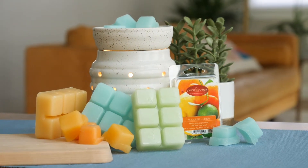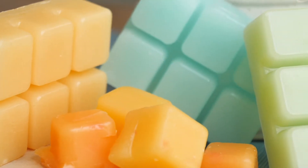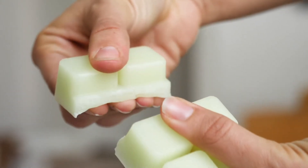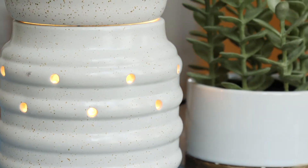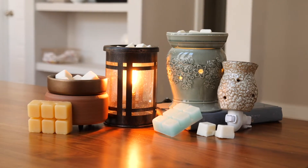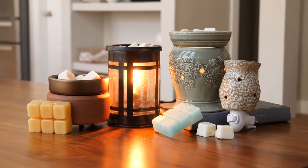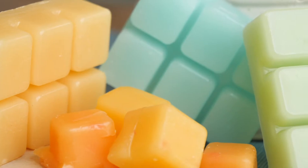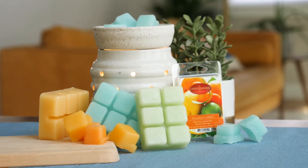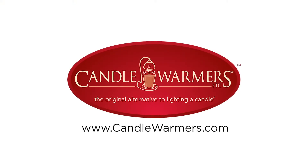Classic wax melts from Candlewarmers Etc. are made with 100% paraffin wax, which releases fragrance cleanly and safely when warmed instead of burned. The use of paraffin wax allows us to achieve a high fragrance load, so our fragrances are stronger and last longer. Candlewarmers wax melts can be used in a wide variety of fragrance warmers, which come in many sizes and styles. With over 50 fragrances to choose from, the fragrance in your home can match your personal tastes as much as our warmers match your home decor. Visit Candlewarmers.com for more information.